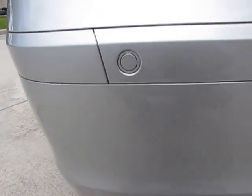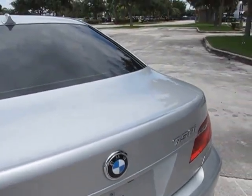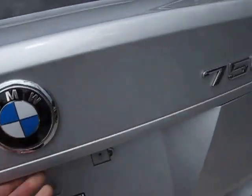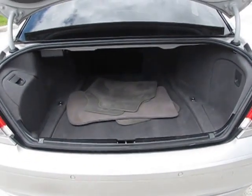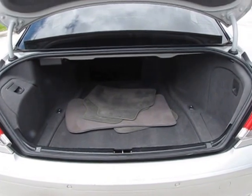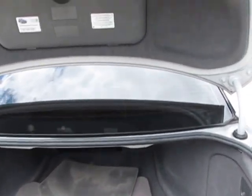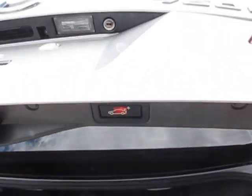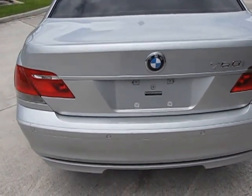Here are your backup sensors. Now let's take a look at the size of the trunk. As you can see, this car does have plenty of room in the trunk — for all your luggage, your golf bags, whatever it is you're going to carry. To close the trunk, it's relatively easy — just press right here. It's all automatic; it comes down and locks tight.